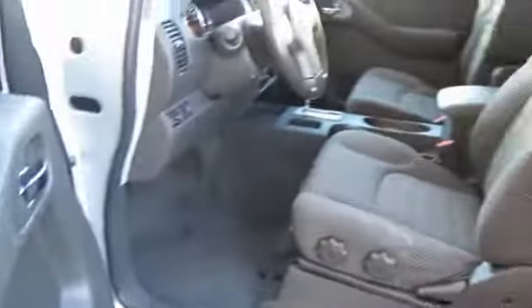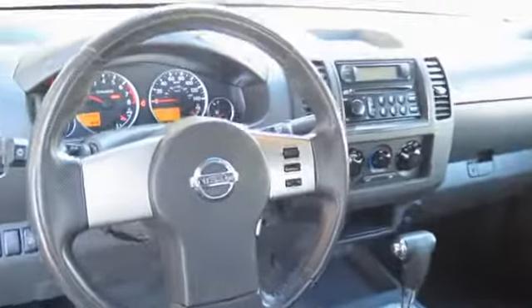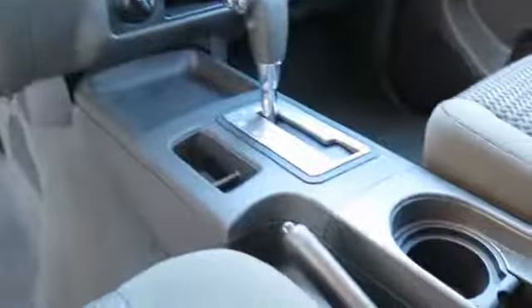Inside you'll find adjustable lumbar seats, front airbags, child safety locks, an adjustable tilt steering wheel, cruise control, air conditioning, power door locks, power windows, power steering, and an AM FM stereo with a CD player.